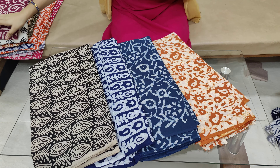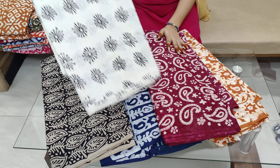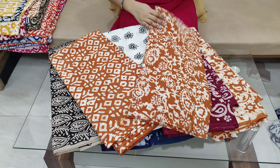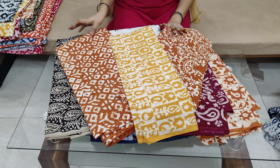You can also put the fabric details in the description of the video. You can also put a screenshot and the WhatsApp number in the description. And also pure cotton and salt mix.